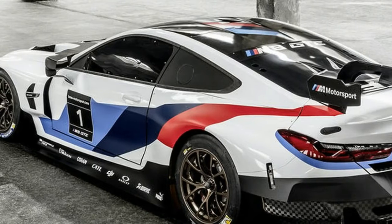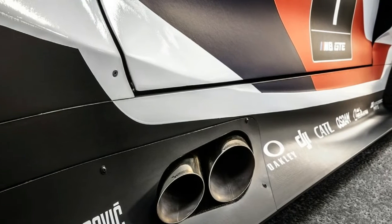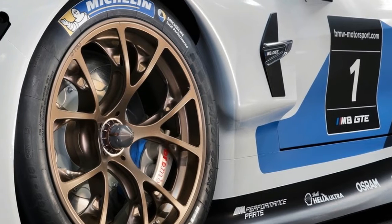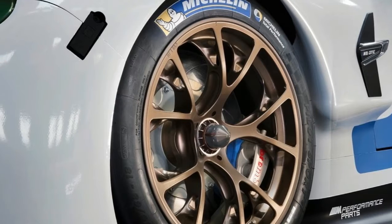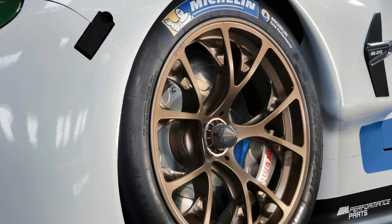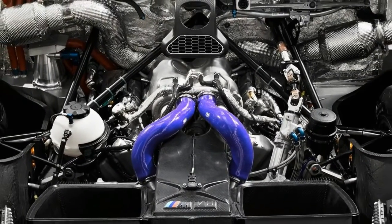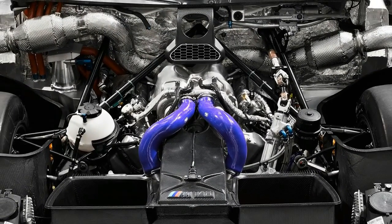BMW is also upfront about the fact that the M8 GTE has been co-developed alongside the road-going M8 it'll eventually sell. Presumably the aero kit will have to be changed out for something a little subtler, but BMW claims there's a close relationship between the M8 and the M8 GTE. How true that is still remains to be seen, but at the very least the headlights, taillights, and roofline should remain the same.